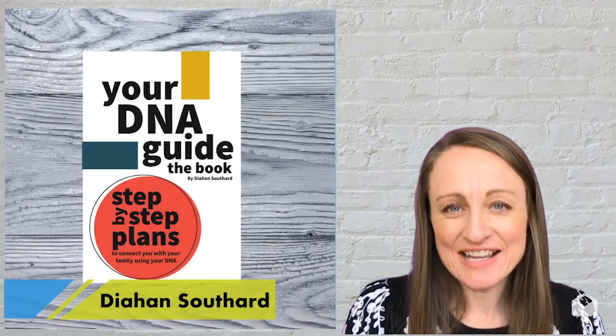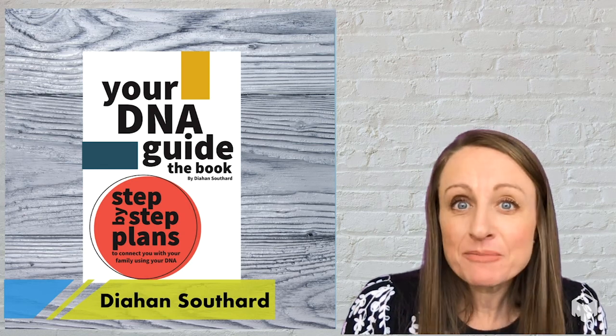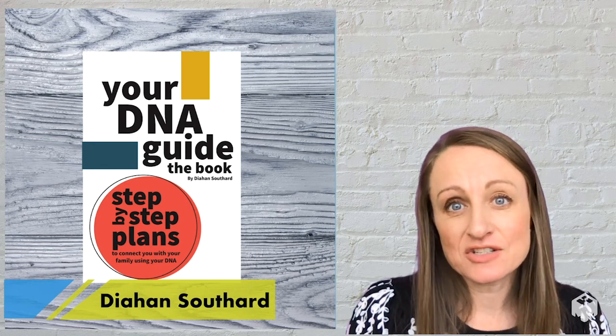Hello, my name is Diane Southard and I wrote Your DNA Guide the Book to help anybody who wants to navigate their DNA test results.